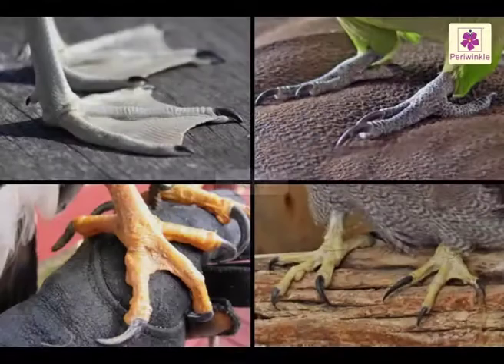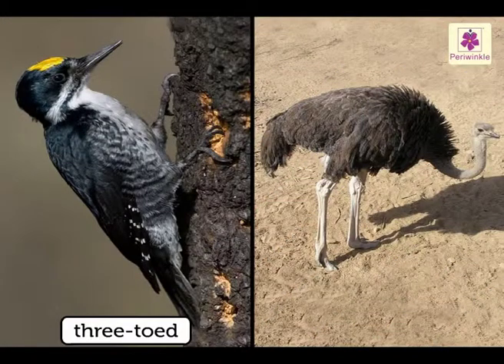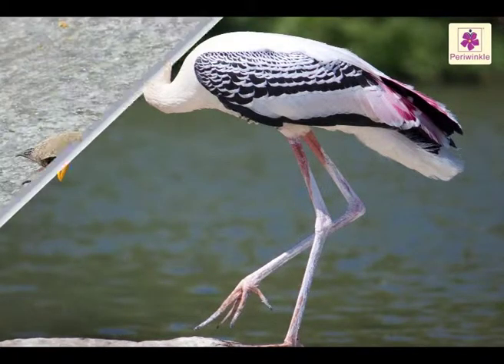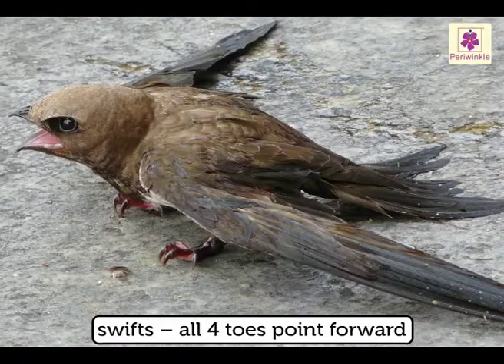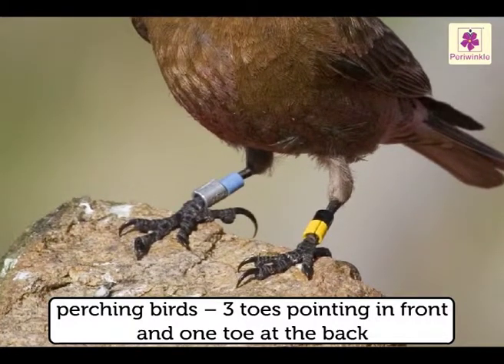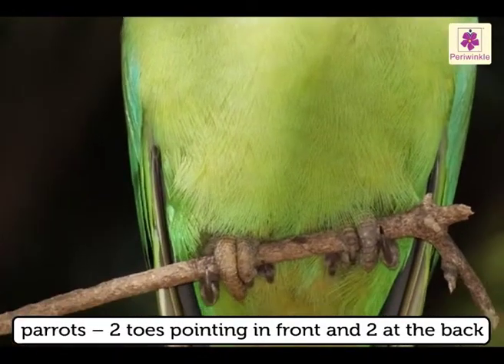Different birds have different types of feet, but none of them have more than four toes. Some have three and the ostrich has only two. The four-toed birds have different arrangements of toes: in swifts, all four point forward; most perching birds have three pointing in front and one at the back; parrots have two pointing in front and two at the back.